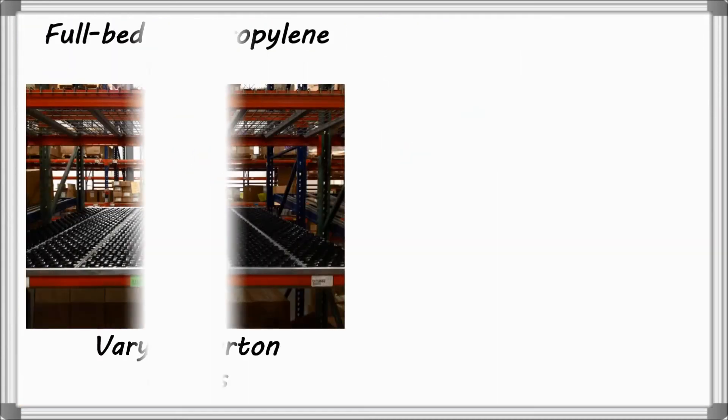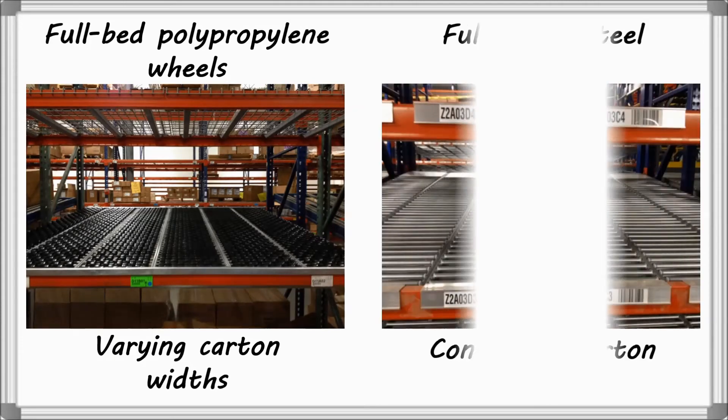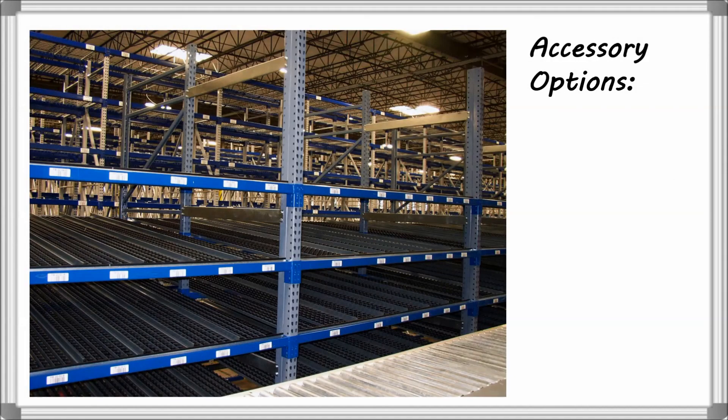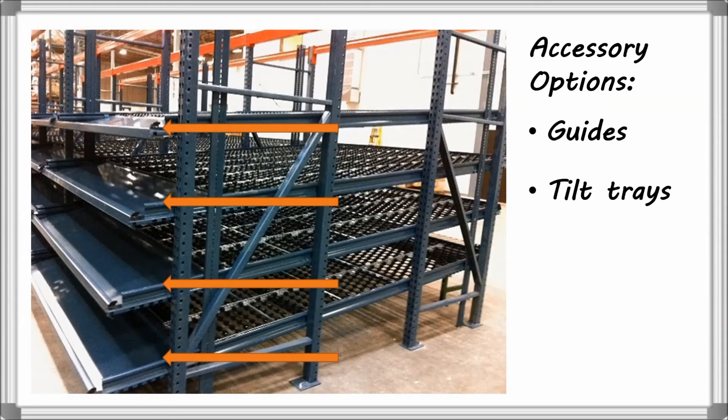Options for Carton Flow Rack include full-bed polypropylene wheels for varying carton widths and full-width steel rollers for consistent carton widths. Accessory options include guides to create individual lanes and tilt trays located at the discharge end to allow for easy access into the top of a case or tote for piece picking.